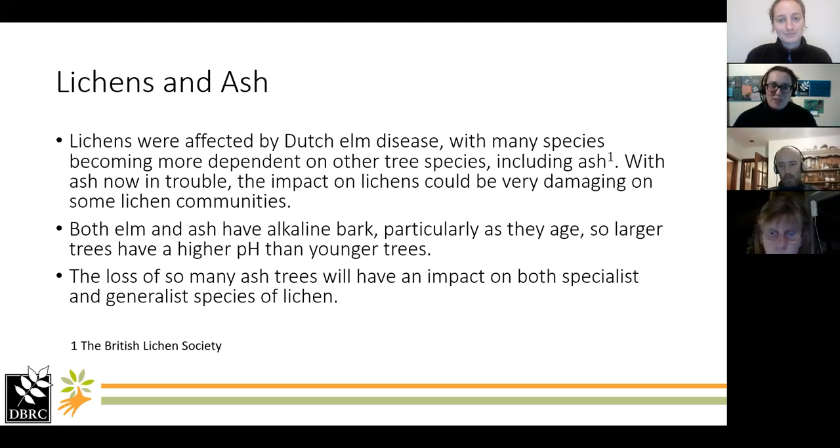I just need to say that I am not a lichen expert — I am also learning. Please do feel free to ask me lots of questions; I cannot guarantee that I will have all the answers. I have been doing a lot of research and learning over the last few months. If anyone who knows more than me spots anything I've got wrong in this talk, please do let me know so I can amend it.